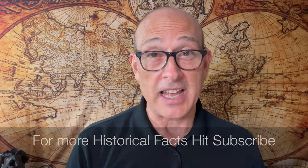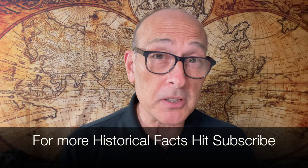You want more historical, scientific, and biblical facts? Press the subscribe button. We'll see you on the next one.